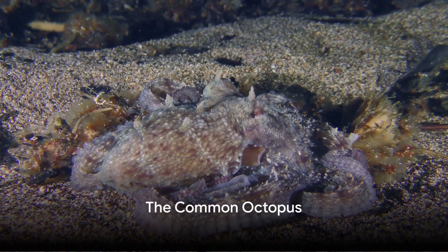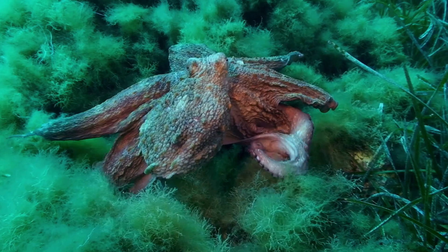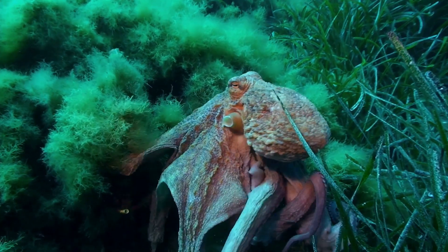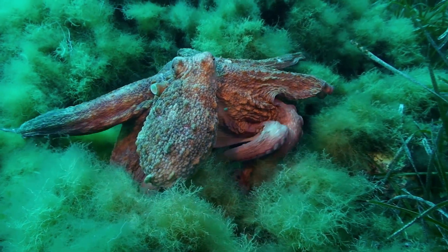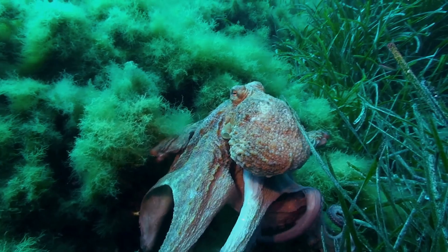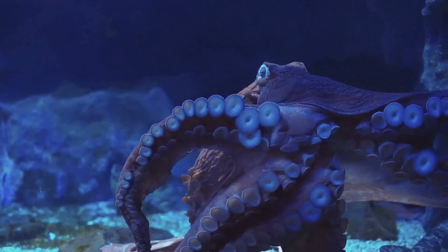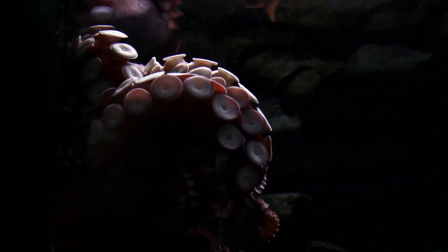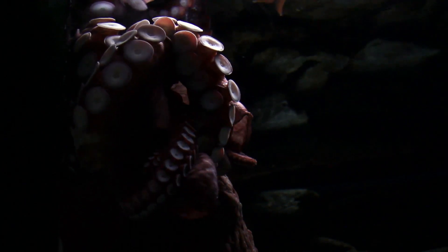Meet the most widely recognized octopus species: the Common Octopus. This remarkable creature is a master of versatility, found in a diverse range of habitats, from the warm waters of the Mediterranean to the cooler currents of the English Channel. Its flexible body, ability to change color and texture, and impressive intelligence make it a fascinating subject of study. The common octopus can grow up to 3 feet in length with 8 long arms lined with sensitive suckers that help it explore its environment and capture prey.